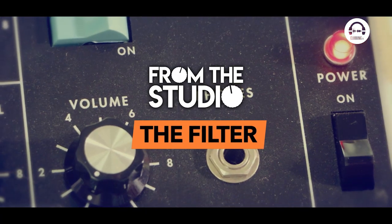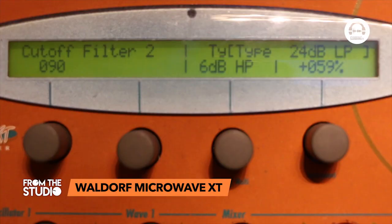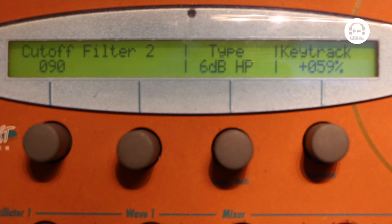Let's move over to the filter now. The filter is an all-digital affair and it's got various types: low-pass and band-pass at 24dB and 12dB, a high-pass filter, plus a separate little 6dB high-pass for getting rid of horrible little rumbles. It's got a wave shaping filter, a sine filter, an FM filter, a sample and hold filter, and a notch filter. So it's really flexible from that standpoint.